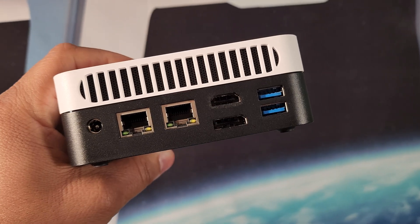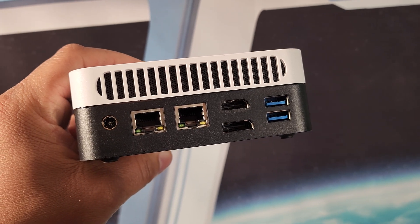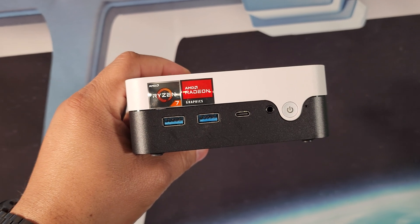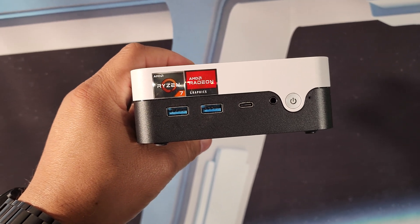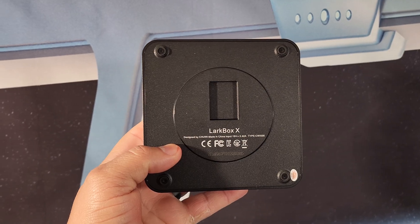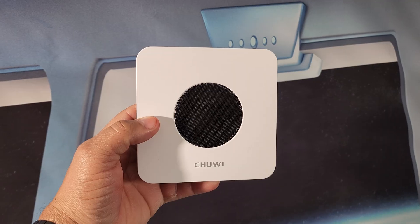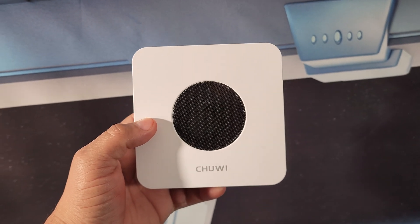As for price, this will set you back $435 — links are down in the description. On the back you get a power port, two LAN ports, HDMI 2.0, DisplayPort, and two USB 3.0 ports. On the front you get two USB 3.0 ports, a USB Type-C port, a 3.5mm headphone jack, and a power button. The device is 5 by 5 by 2 inches and lightweight — it's stacked with I/O.